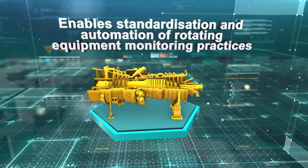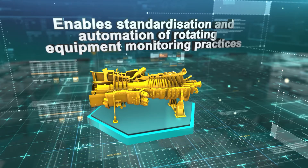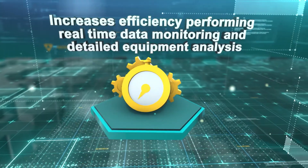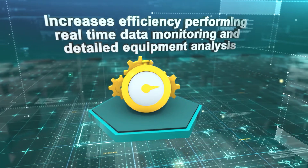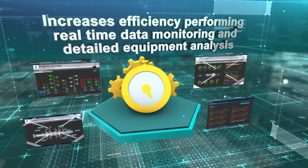Three, it enables standardization and automation of rotating equipment monitoring practices. Finally, ProTien increases efficiency, saving time and money by performing real-time data monitoring and detailed equipment analysis.